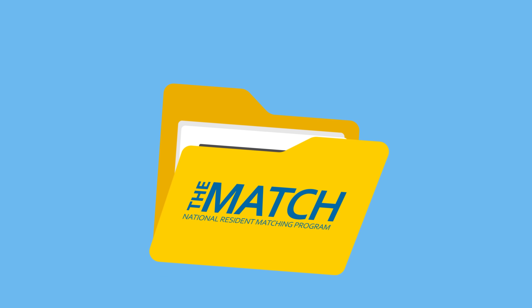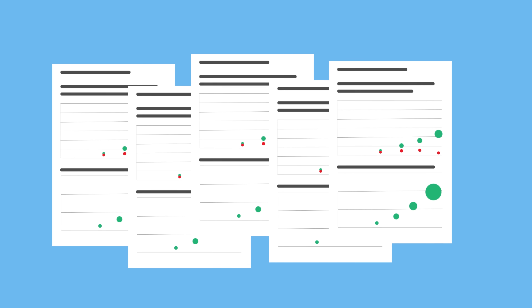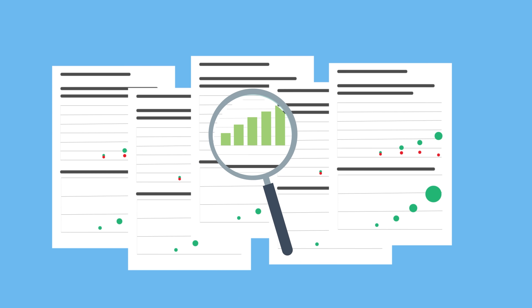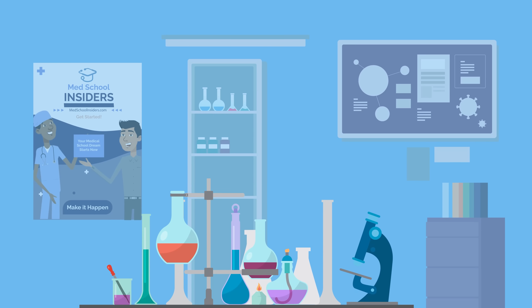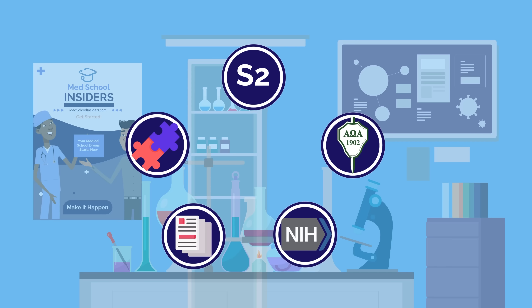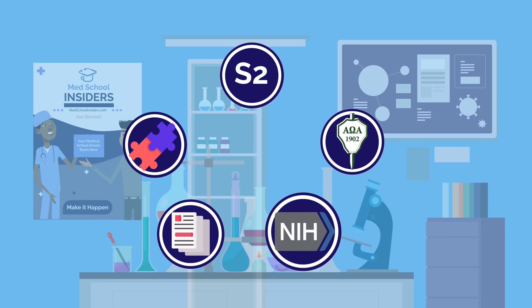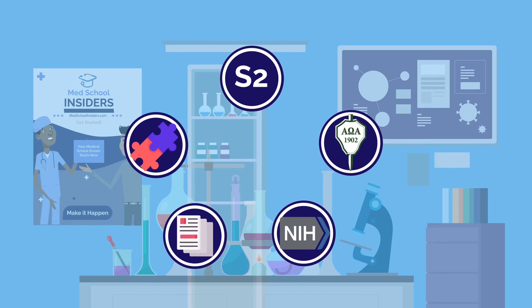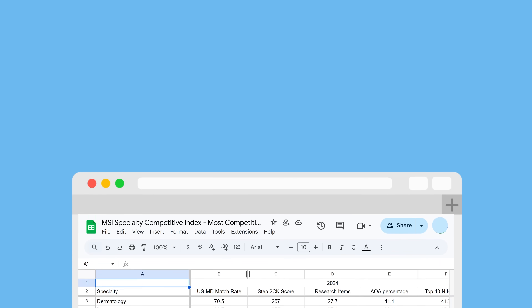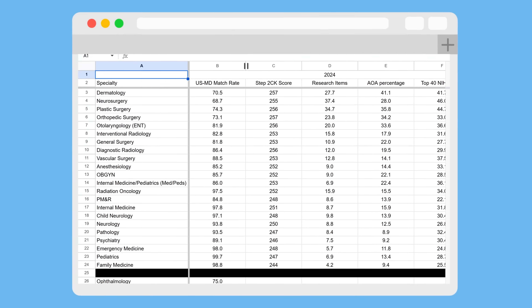Using brand new data from the official NRMP charting outcomes released this year, we meticulously reassessed the most and least competitive specialties. Our competitiveness index considers a wide selection of data points, including USMLE step scores, match rate, publications, NIH funding, and more. You can download our full analysis of more than 20 specialties and play with the data yourself — link in the description.